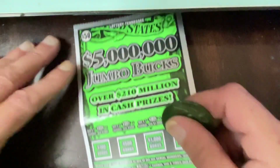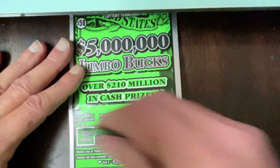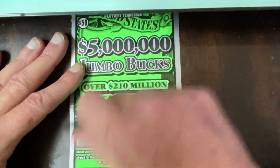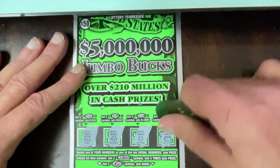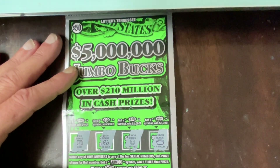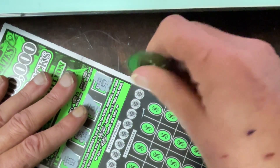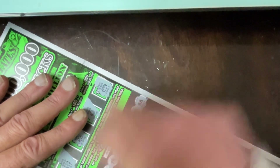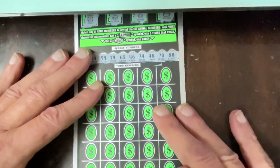So far Carter has not sent me any winners and we are on our last ticket — the $50, $5 Million Dollar Jumbo Bucks. The first thing I'm going to scratch are the bonuses: we have a ruby, a clover, a horseshoe, and a pot of gold. The only symbols we're looking for are the Jumbo or the stack of cash, or to match our number. Let me scratch off these numbers and we're going to search one at a time.